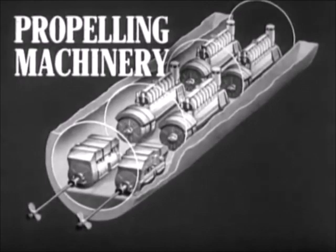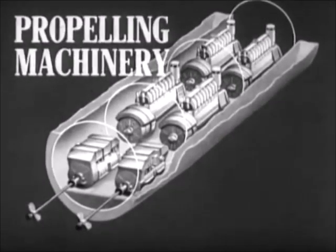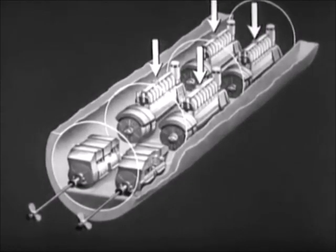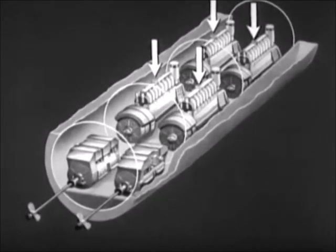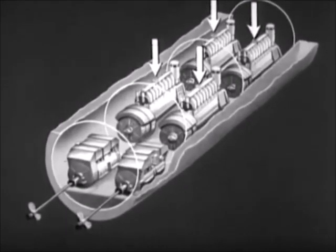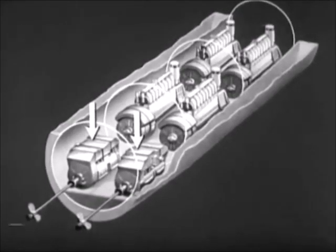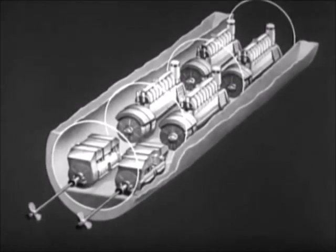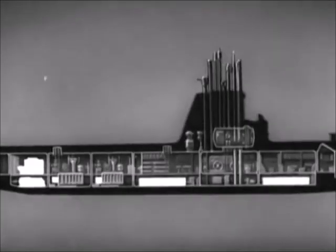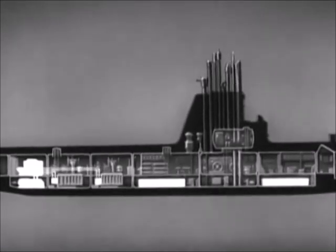The propelling machinery includes the units which drive the submarine through the water. Most submarines have four diesel engines which are used when the boat is on the surface or snorkeling. Each engine drives its own generator. The generators provide power to the main motors, which in turn drive the propeller shafts. The generators, in addition to supplying power to the main motors, also provide power for charging the main storage batteries.